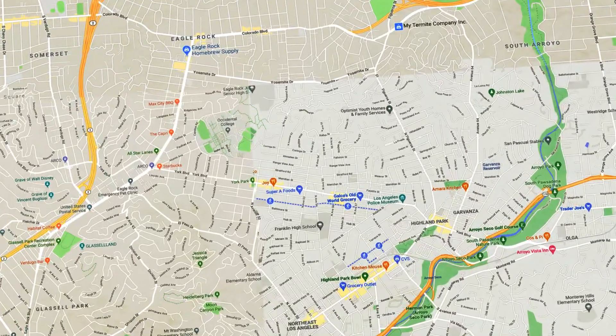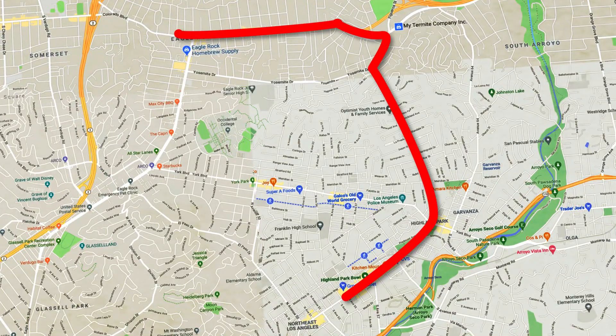Today we're going to be seeing about six sirens. I'm going to start in Highland Park and then do kind of a loop tour up until Eagle Rock. So sit back, relax, and enjoy Siren Walk number 12.